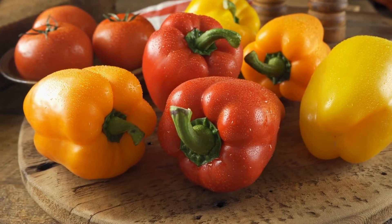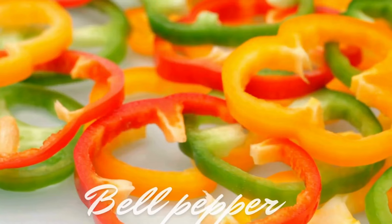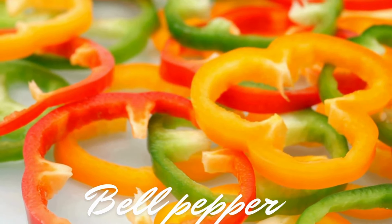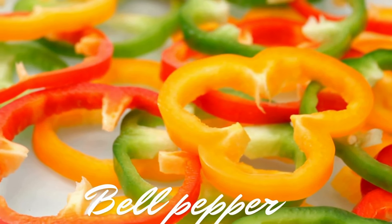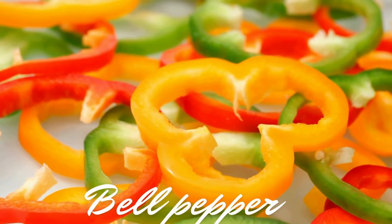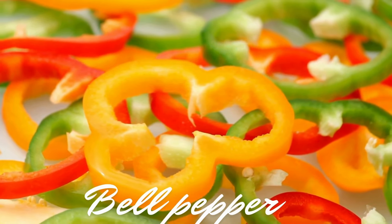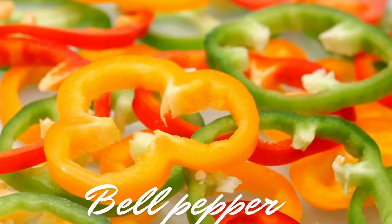Another great ingredient you can add is bell peppers. Red and yellow bell pepper varieties are specially packed with vitamin C and vitamin B6. Vitamin C is great for your immune system and skin, while vitamin B6 is important for brain health and helps in the production of neurotransmitters that regulate mood and sleep. Including bell peppers in your salad adds a sweet crunch and boosts its nutritional value significantly.